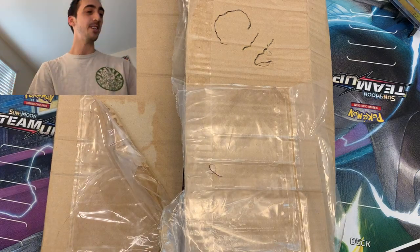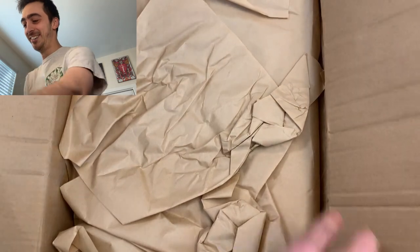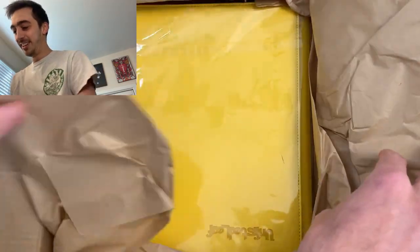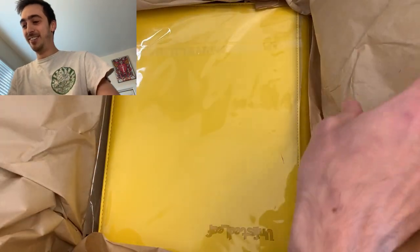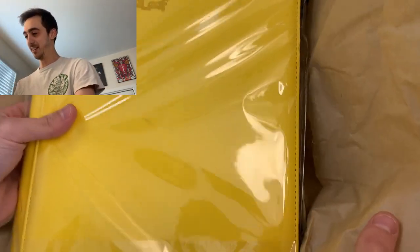Sneak the shipping info out there real quick — might have to edit that out. Here we go. Yo, look at this. Get this box out of the way.